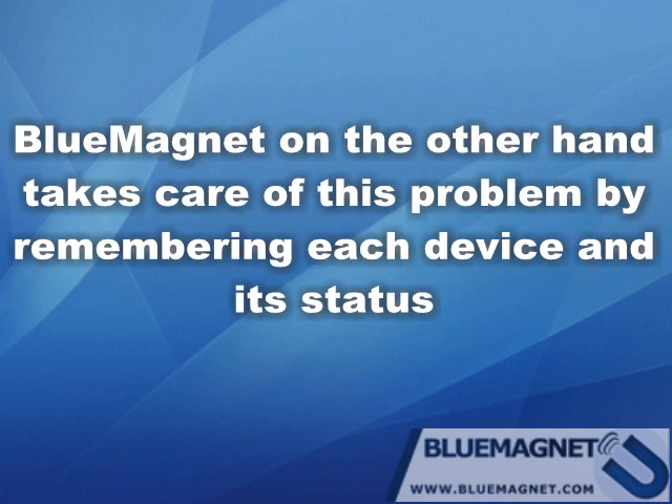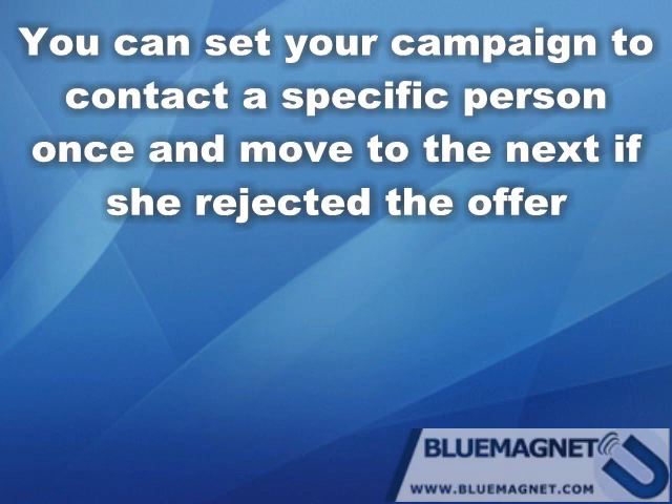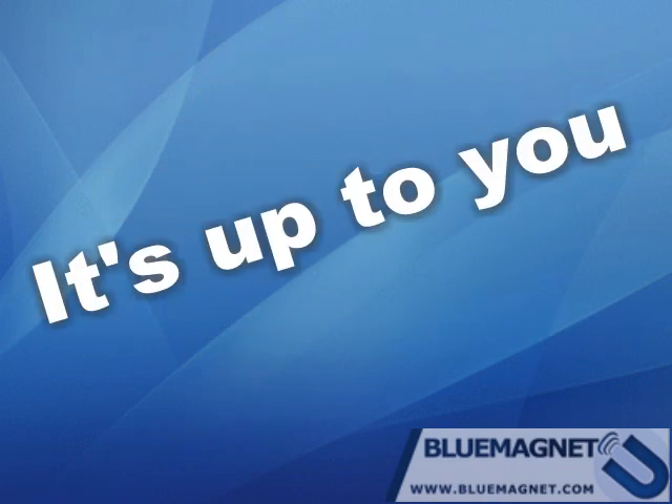Blue Magnet, on the other hand, takes care of this problem by remembering each device and its status. You can set your campaign to contact a specific person once and move to the next if they reject the offer, or you can set it to try again. It's up to you.